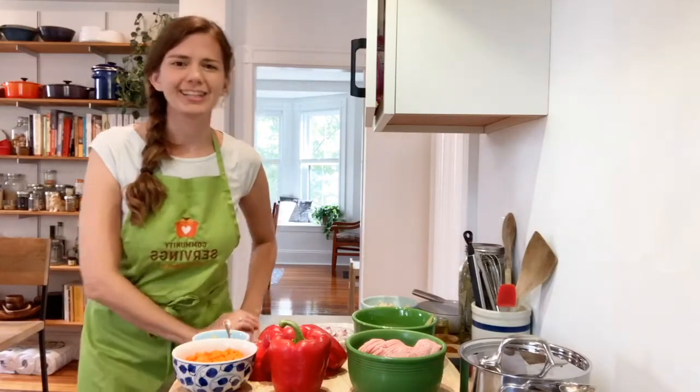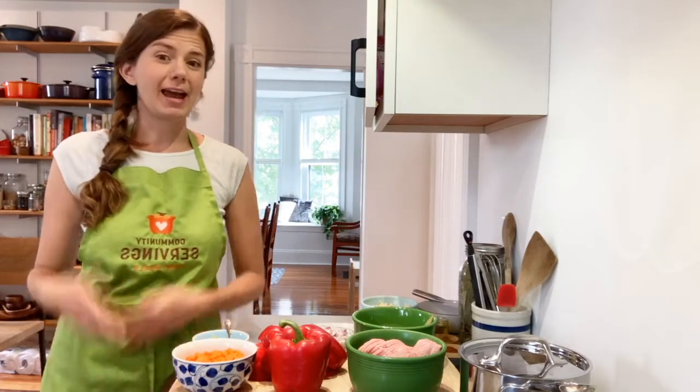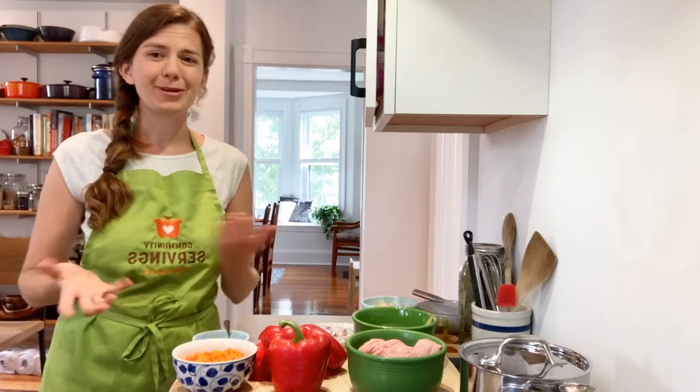Hi! Welcome to Learning Kitchen Live episode 12. My name is Jessica Birch. I'm one of the dietitians at Community Servings. As you can see, I'm working from home, so welcome to my kitchen.